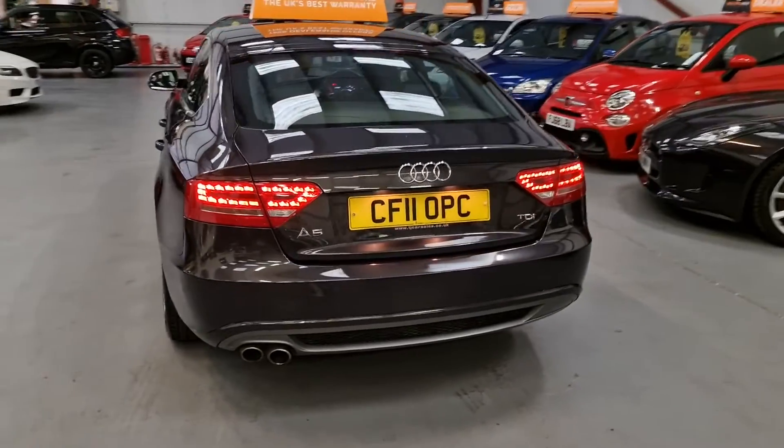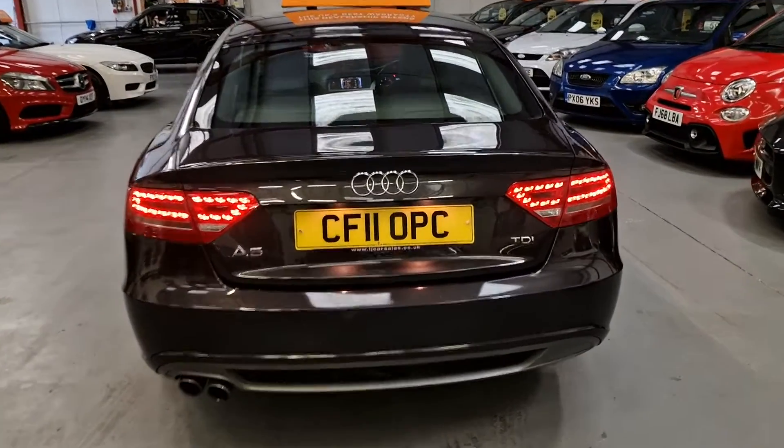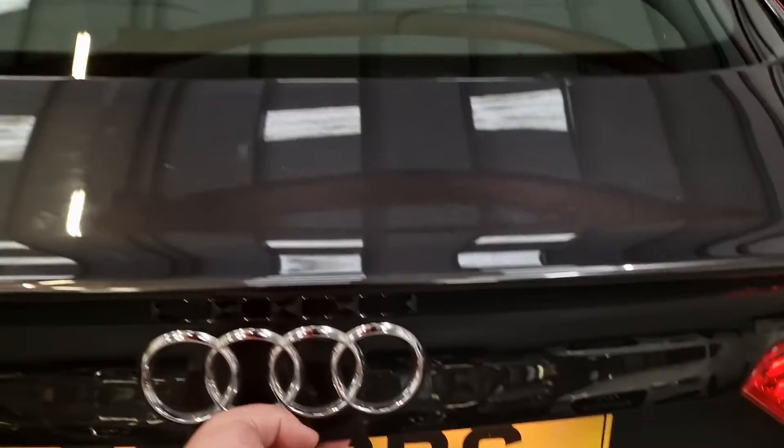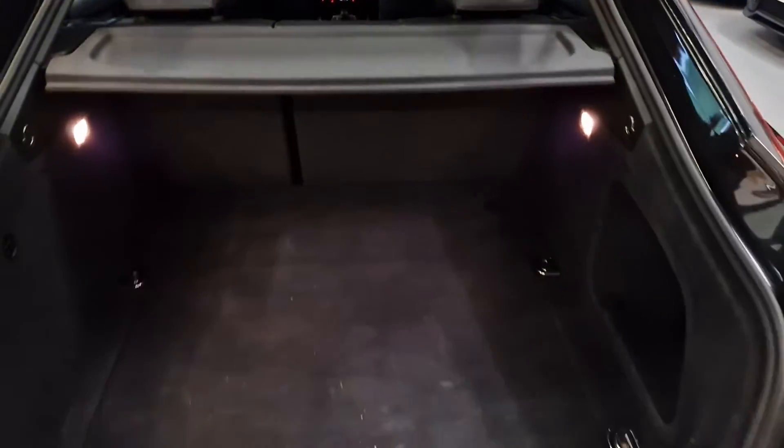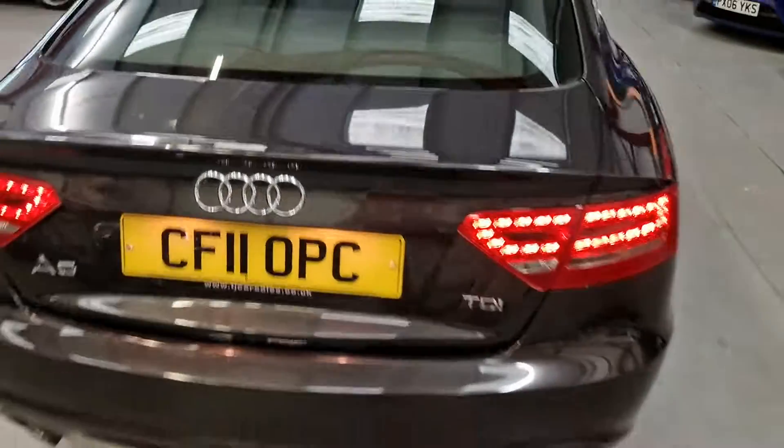It's 170 brake horsepower standard, and it's got the LED rear lights as well. Massive boot as you would expect in a car like this.